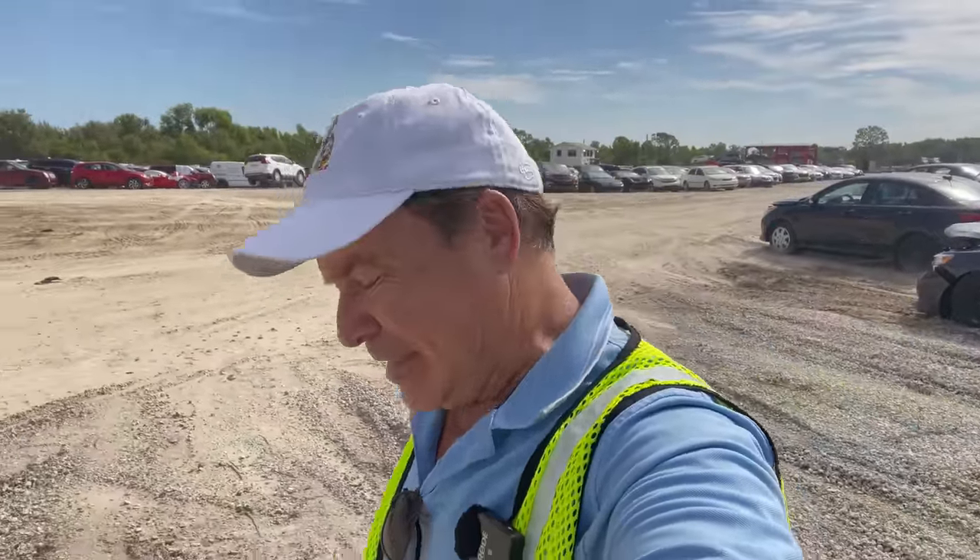Hey everyone, Monkey Wrench Mike. We're back with another video from my home away from home. This is IAA Insurance Auto Auctions, but this isn't Tulsa and this is not Oklahoma City. This is Fort Myers, Florida. I'm down here on vacation visiting my brother and my sister and putting in a little work for you folks at home. A big thanks to everybody here at IAA for letting me come out and check out these cars.